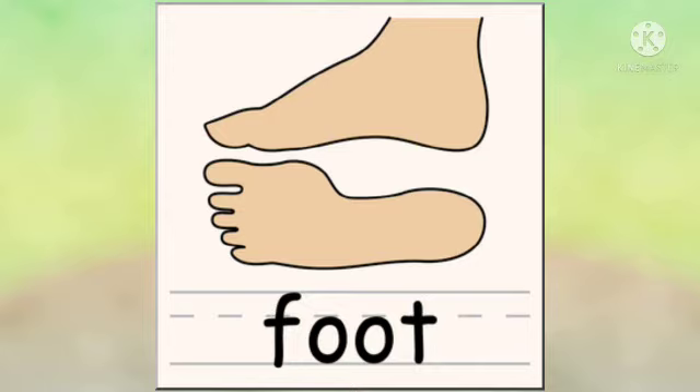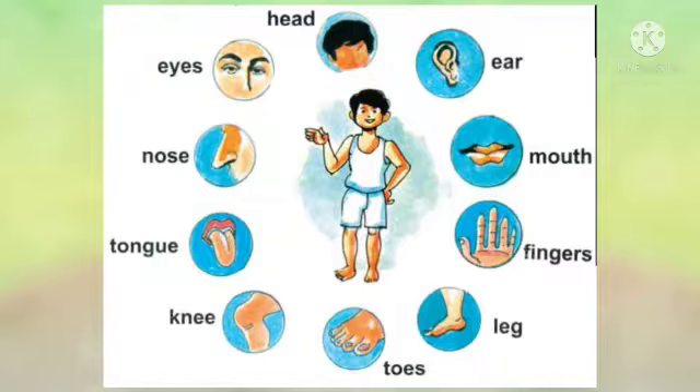Foot. This is my foot. We will learn one more time.